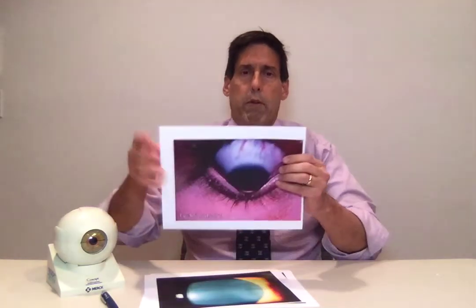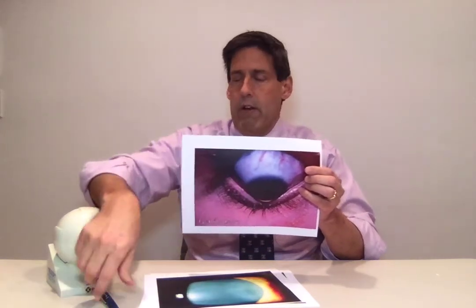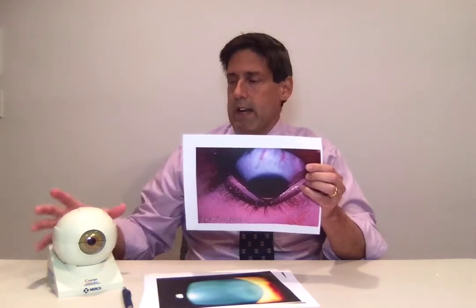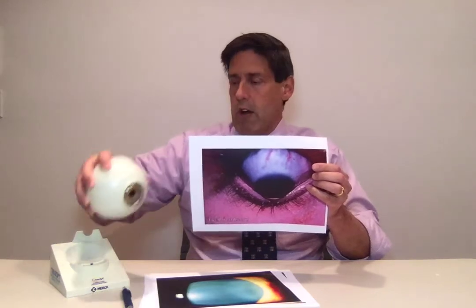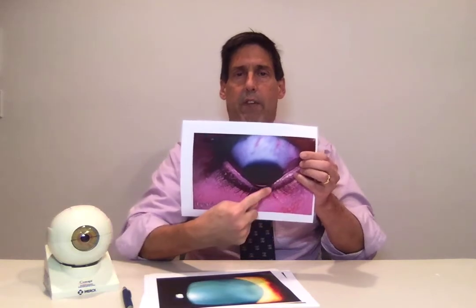On examination with keratoconus, I'll find several different signs. The first: I'm going to hold up a picture of keratoconus. This is with the eye looking down. With the eye looking down, it's cone-shaped, and there'll be an indentation of the lower eyelid. That goes by the name of Munson sign — a positive Munson sign. When the eye is looking down, I tell the patient to look down to their toes, and you'll see that very significant indentation of the lower eyelid.